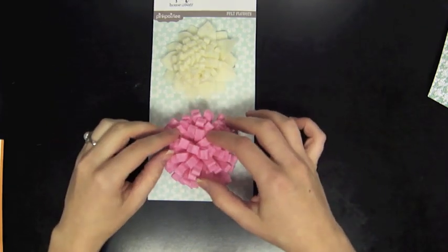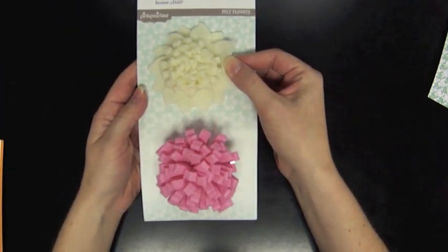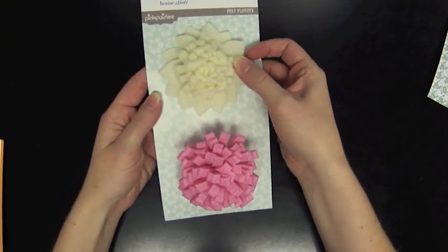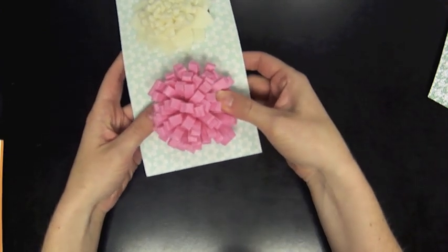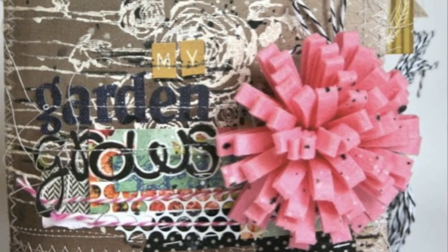Starting out with these felt flowers from Pink Paisley — these are just a little over a dollar, they're 50 or 75% off. They have this great clip so they'd be a great hair accessory, or I've seen them attached to the front of an album — super cute.